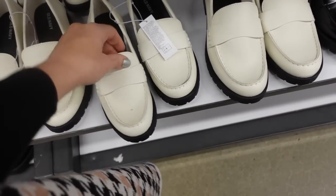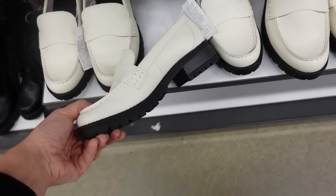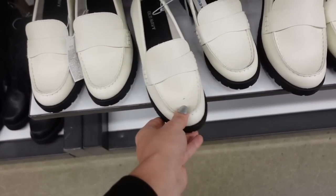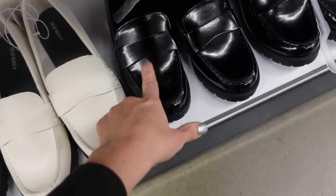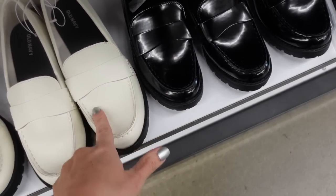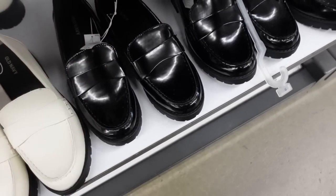New loafer. This one has that rounded toe, one band, chunky heel — I know one of you was looking for a white loafer, and these look pretty comfortable. They also have them in black, and the texture is a little different: the white one has a sheen, the black has a pebbled look. They're both $39.99.